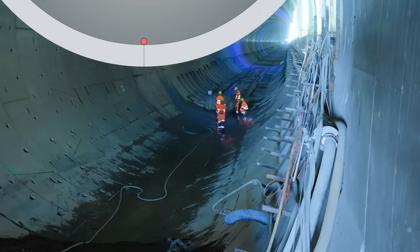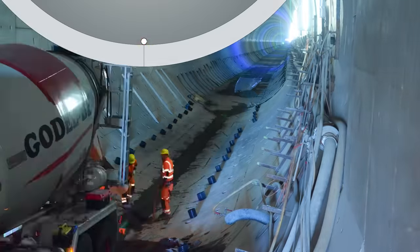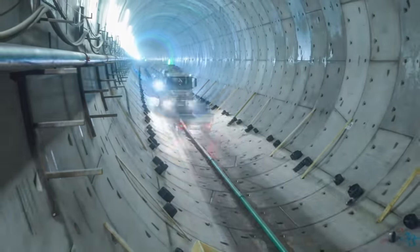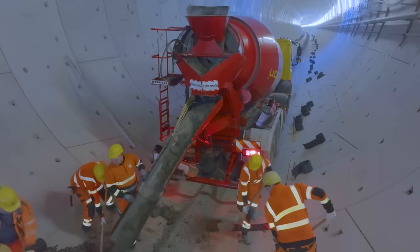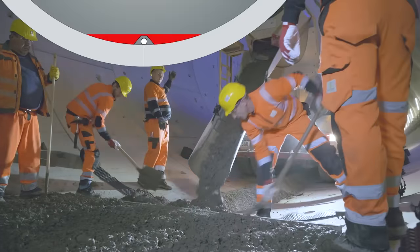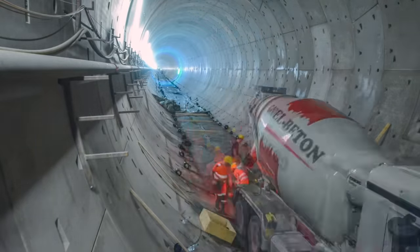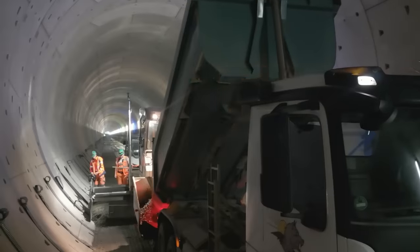Mit dem Einbau des Drainagerohrs begann der Innenausbau. Die Rohrleitung wird mit sogenanntem Drainagebeton am Boden fixiert. Über diese Leitung wird im Betrieb Wasser bis zu einer Pumpstation an der tiefsten Tunnelstelle geleitet und dann abgepumpt. Die erste Betonschicht wird direkt aus den Betonmischern in die Tübbingröhren gegossen und dann händisch verteilt. Dabei werden rechts und links in regelmäßigen Abständen Drainagematten eingelassen, um später Feuchtigkeit in die Drainageleitung ableiten zu können.